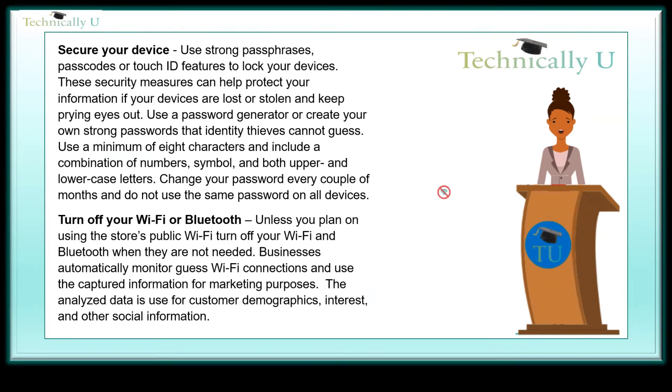Turn off your Wi-Fi or Bluetooth. Unless you plan on using the store's public Wi-Fi, turn off your Wi-Fi and Bluetooth when they are not needed. Businesses automatically monitor guest Wi-Fi connections and use the captured information for marketing purposes. The analyzed data is used for customer demographics, interests, and other social information.